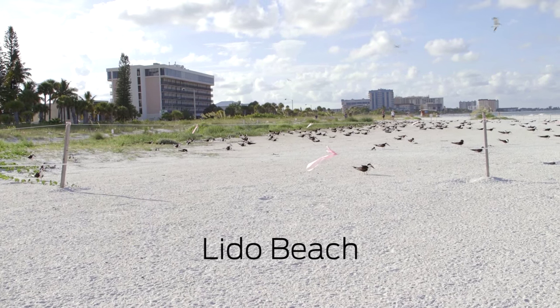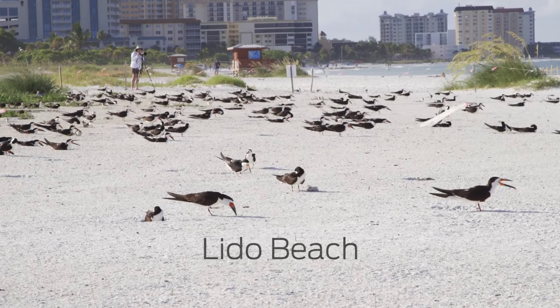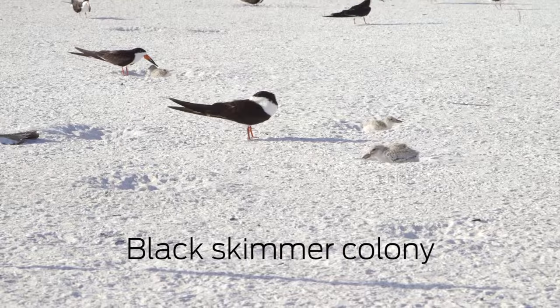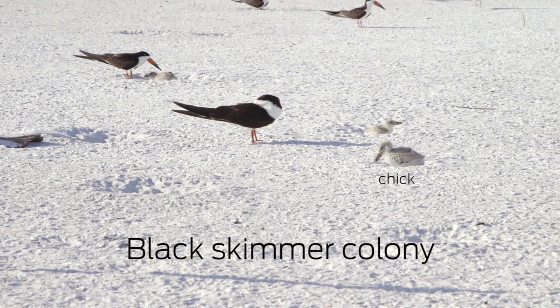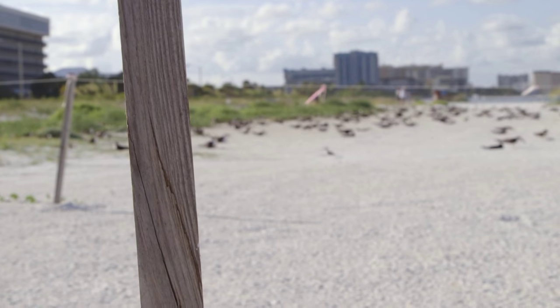This is our black skimmer colony. We have about 420 adult birds in here. We have about 180 chicks and we've roped off this area just to protect the eggs a little bit further. The eggs are incredibly hard to see and the chicks are incredibly hard to see if they're just laying down in the sand. So this rope helps protect them and keep people out so they don't have to worry about stepping on anything they can't see.